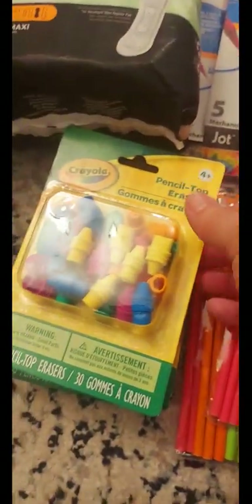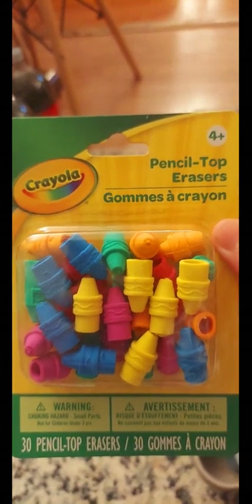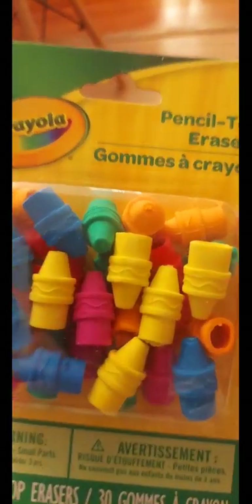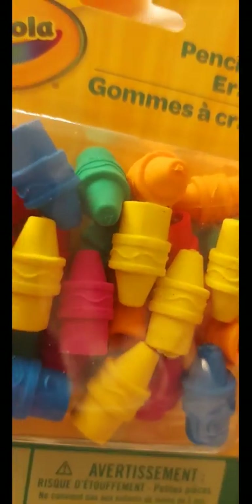I got these neon-colored pencils for my students and grabbed two packs to put in the treasure box. I also saw these Crayola pencil-top erasers — you get 30 erasers in the pack and they are so cute; they look just like crayon tips. I got three boxes of those.